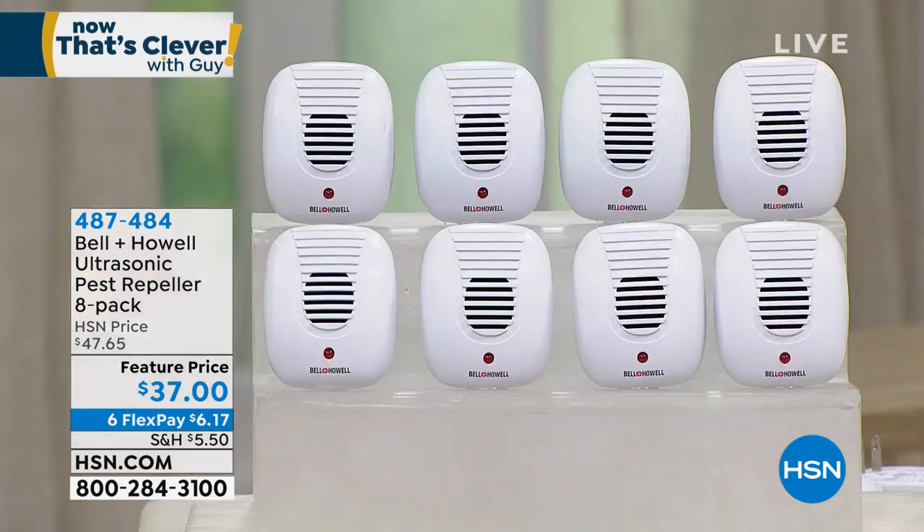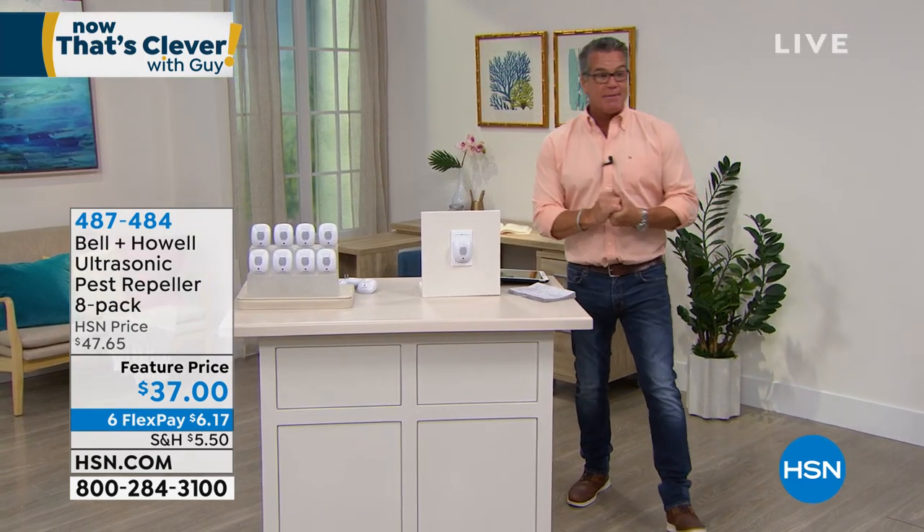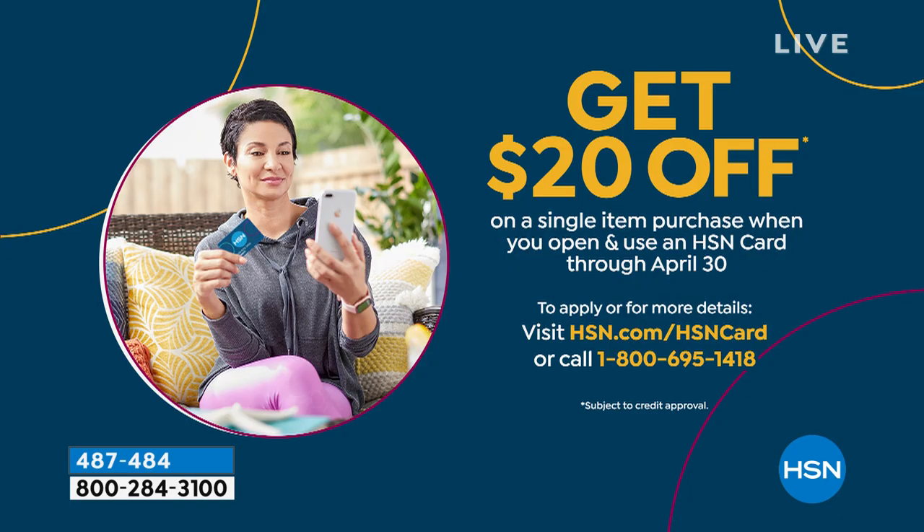You get eight — two downstairs, two upstairs. I think it's the best package. They all work the same and you don't have to buy anything else. If you want to get these for $17, we have a $20 off when you get a brand new HSN credit card. You can use it for that or any purchase you'd like to make — a great way to be part of the HSN family with VIP financing and extra bonuses.